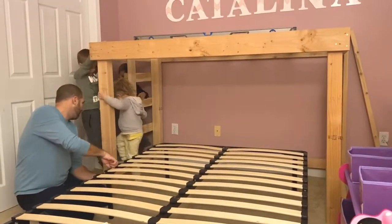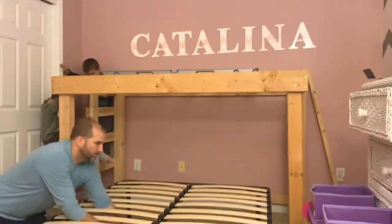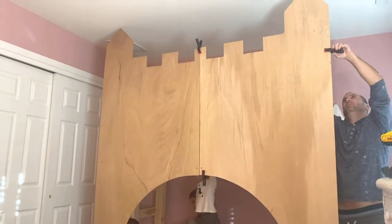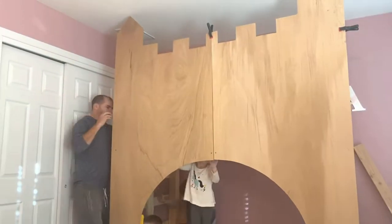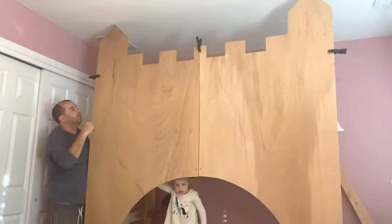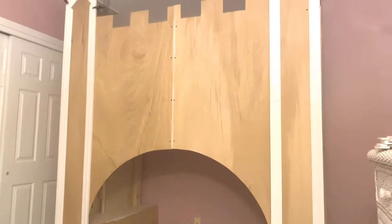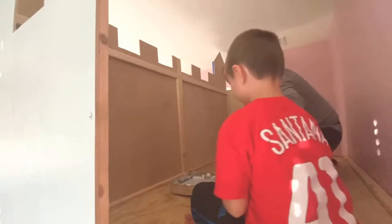Of course the kids are driving him crazy as he's working on it, but he started with the frame — we had a full bed so we used that for the bottom part. Then he actually built the frame and the top part, which is going to be like a bunk bed on top. Here's what the frame kind of looked like at this point, and the kids were really excited to help paint too.